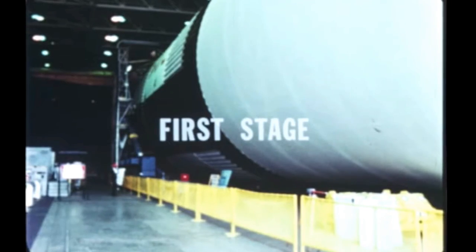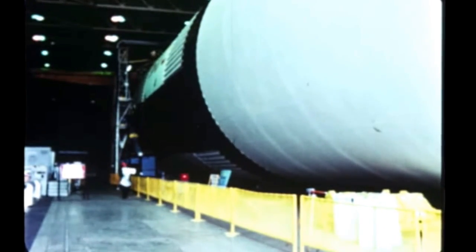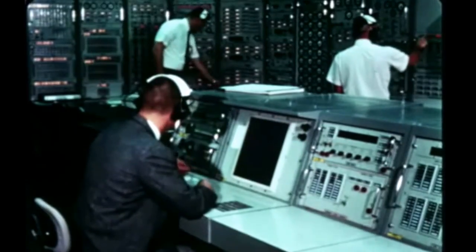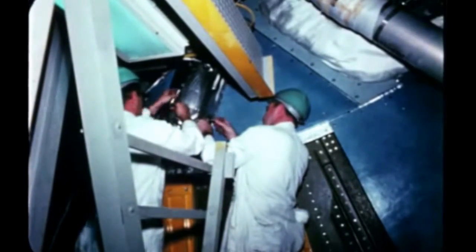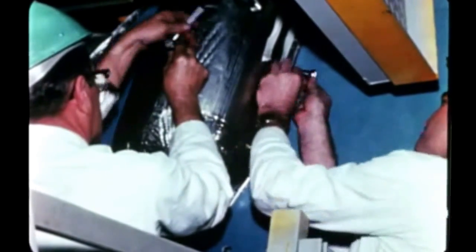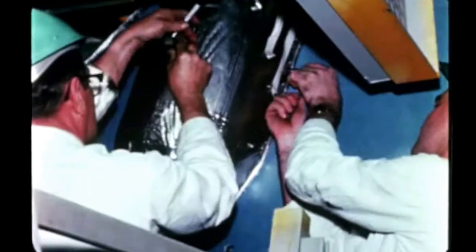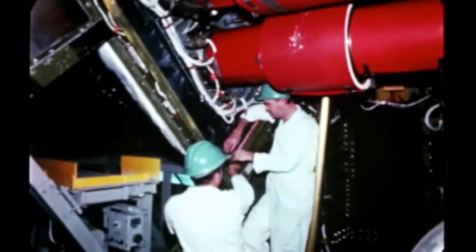Post-static firing modification and checkout of the second flight stage continued at the Marshall Center, and the stage is scheduled for shipment to KSC early next quarter. Third flight stage post-static checkout and refurbishment, such as the replacement of static testing heat shields, were performed during the quarter by the prime contractor Boeing at Marshall's Michoud Assembly Facility at New Orleans. The stage had been successfully static tested at Marshall during the last report period.